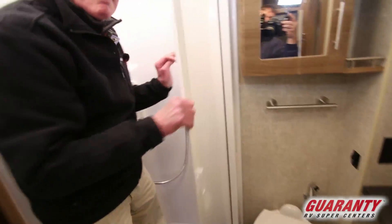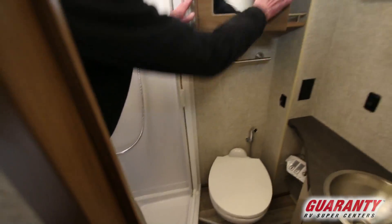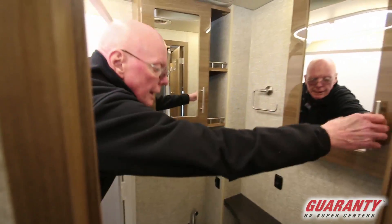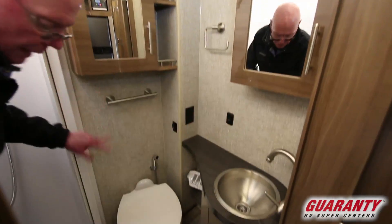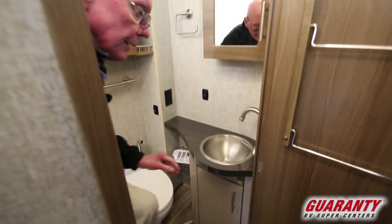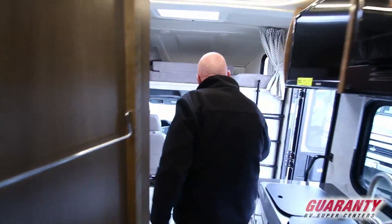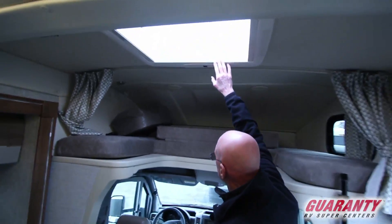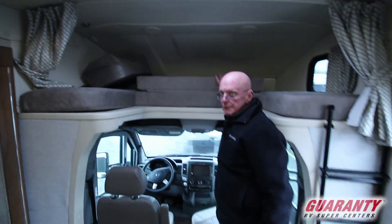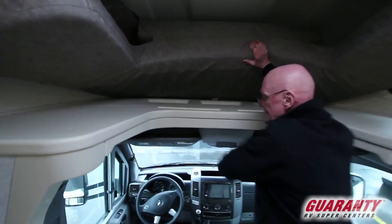Full-size shower here with a self-cleaning door, ceramic water closet, and excellent storage here as well. More storage down below. You'll notice that this has the power skylight right up above. You'll also notice that we have sleeping up above, and we have storage dedicated in this area.